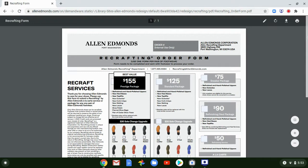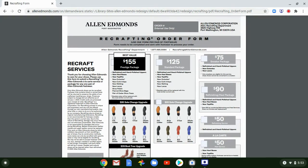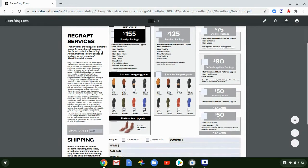The PDF has standard and prestige packages. If you know anything about cobbling, having a whole shoe put back together is actually quite expensive at a standard cobbler, so this is a really great deal. The prestige package gets you extra services. They also offer a la carte services — you can have new heels, refinishing and heels, or in my case, I chose just the refinishing service.